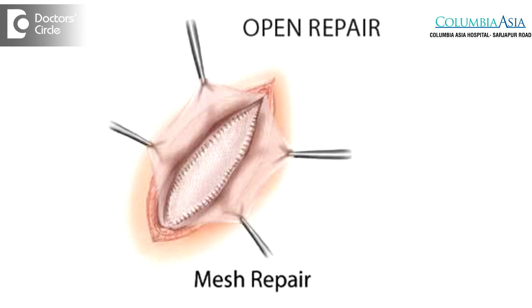Nowadays what we use is mesh repair. Hernias can be operated either using an open method or a laparoscopic method. In the laparoscopic method, a dual mesh is used, whereas in the open method we use a single mesh called a proline mesh. By strengthening the weakened tissue and placing a mesh to reinforce the defect, there is less chance of recurrence of hernia in future for the patient.